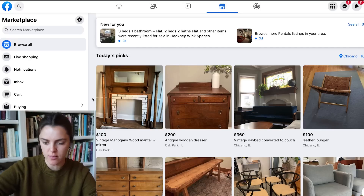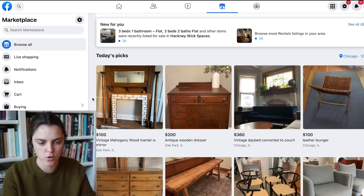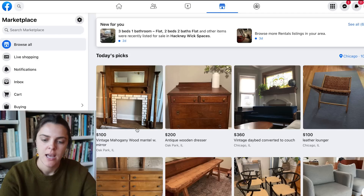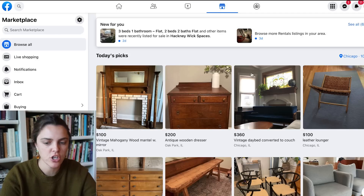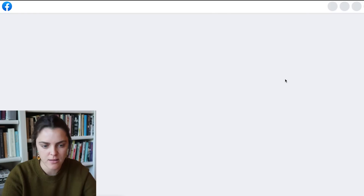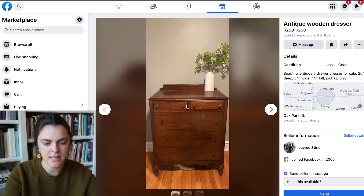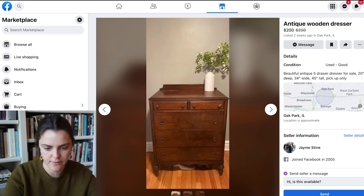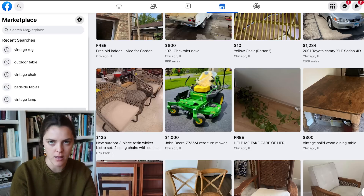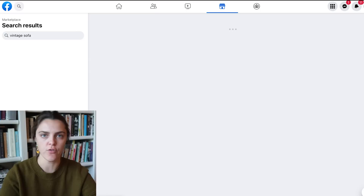We're in Chicago. I've set my miles to 10 miles so we're not going too far. I'm not actually physically getting these products. It's nice that Facebook Marketplace already curates things for you that they know you would like. Let's start with a sofa because I feel like that's the centerpoint of a living room or family room, and I usually start by searching 'vintage sofa.'